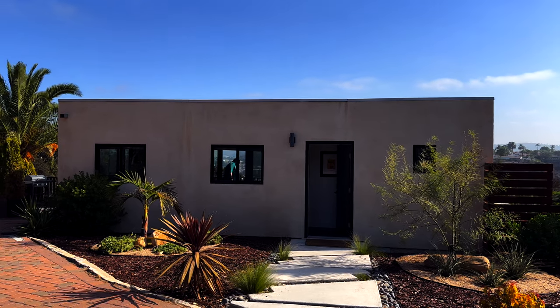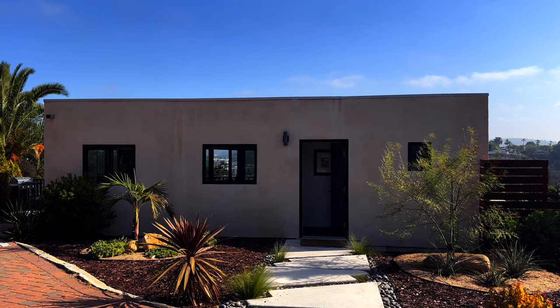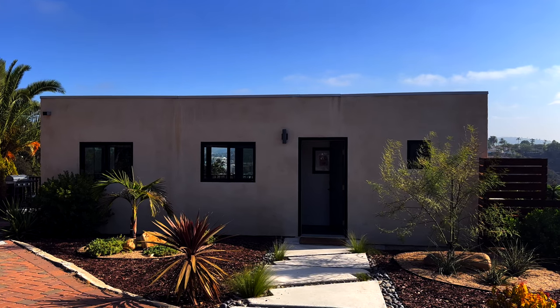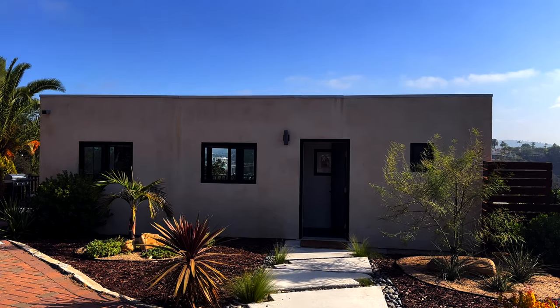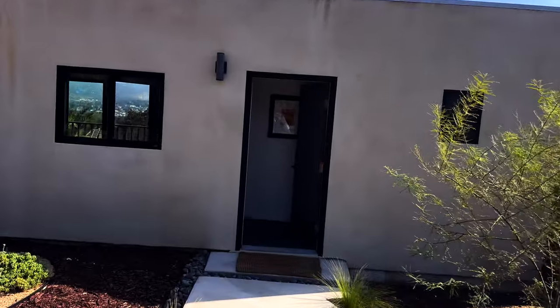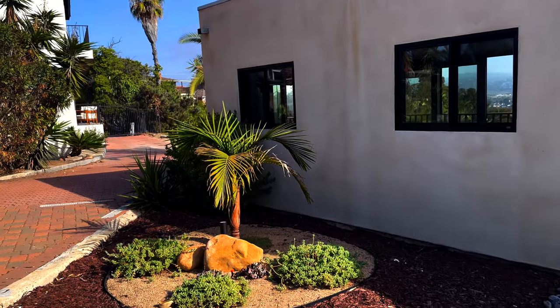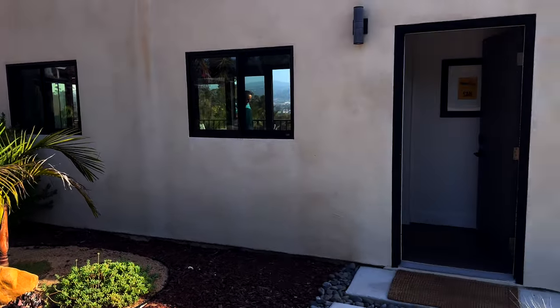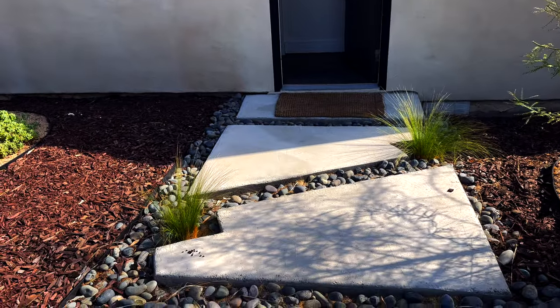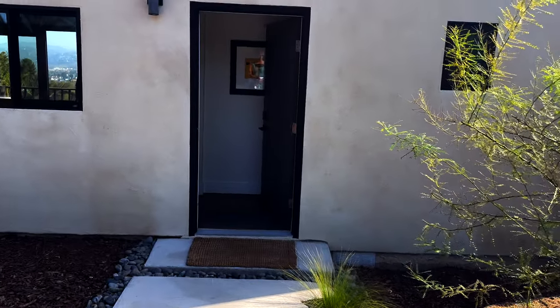You're going to be amazed by the stylings that these folks have done in this house. It is a single room with a kitchen, bathroom, and bedroom slash work-living area. As you're walking in, notice all of the special features — beautiful landscaping and these terrific pavers that make your way in with the large river rocks. It's just gorgeous.